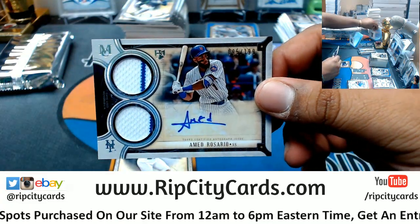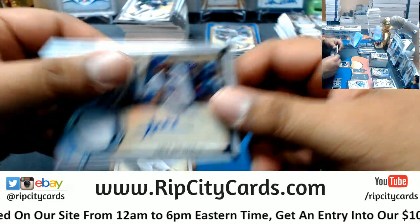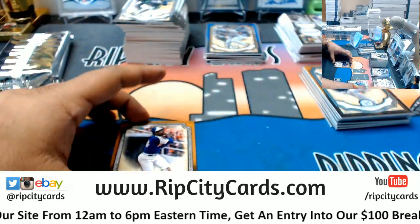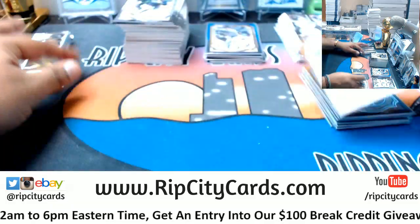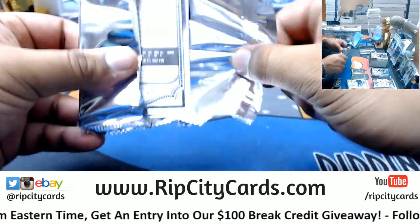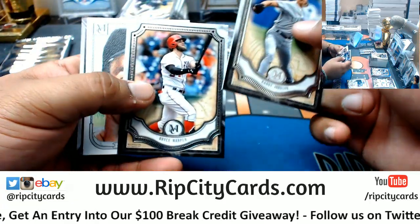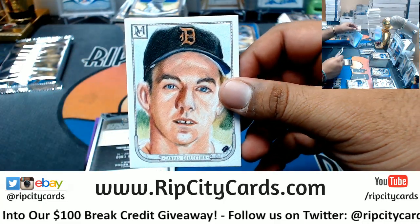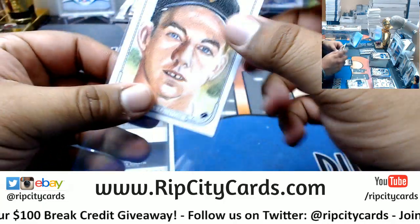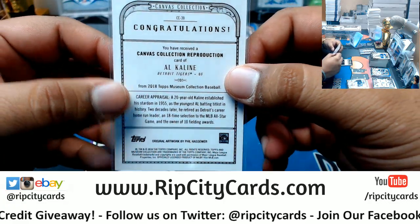Ahmed Rosario dual relic for the Mets to 189. Hank Aaron, Braves. Randy Johnson, Mariners. Bryce Harper, Nationals. No idea who this dude is but it is a canvas collection for the Tigers — Al Kaline, I think that's how you pronounce that.